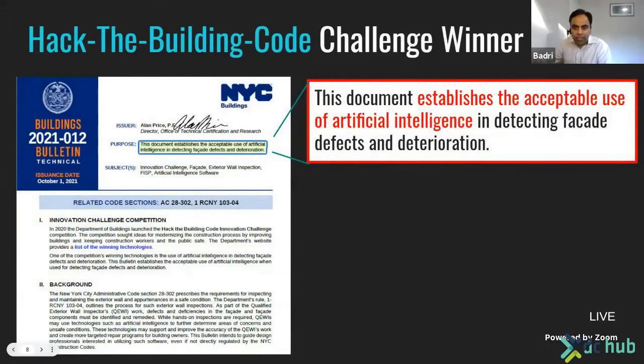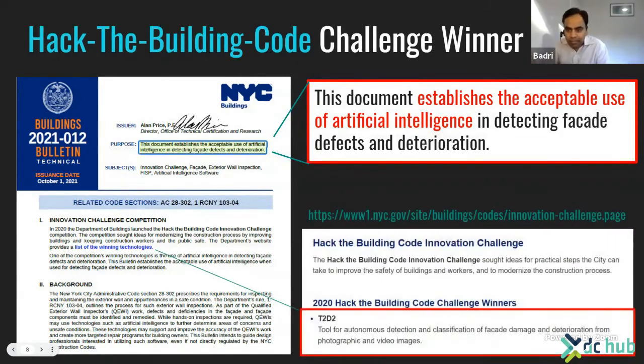This is award-winning technology. T2D2 won a hack the building code competition organized by the New York City Department of Buildings. Besides bragging rights, this resulted in the Department of Buildings issuing a bulletin which for the first time authorizes the use of computer vision and AI to aid building inspection in New York City. This is the first of such authorizations, but there will be many other cities adopting this in the future.